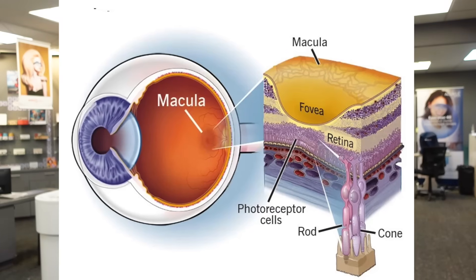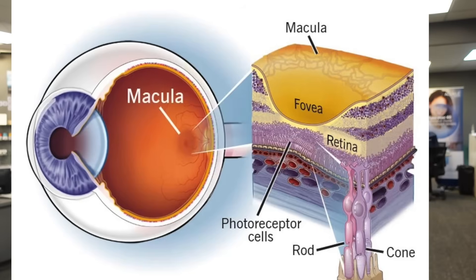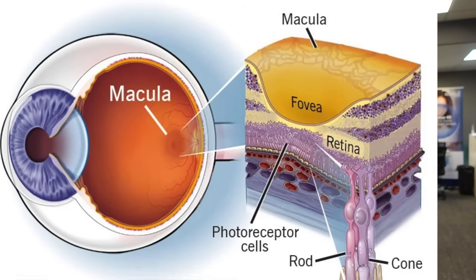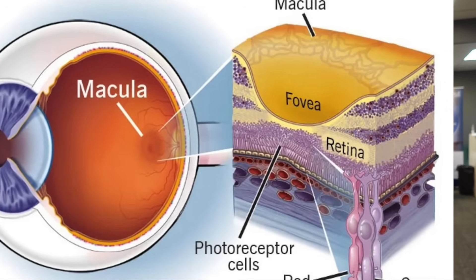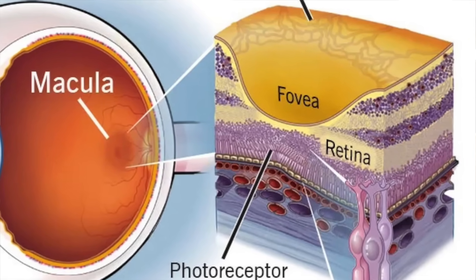Macular degeneration is when there's a premature aging of the retinal cells in that area, resulting in vision loss. The macula is one of the highest metabolic tissues in the body, meaning it has one of the highest supplies of blood and oxygen. There's a layer of blood vessels underneath the retina that brings nutrients and oxygen to the receptor cells, and a chemical reaction allows you to see, producing waste products that are hauled away by the blood supply.